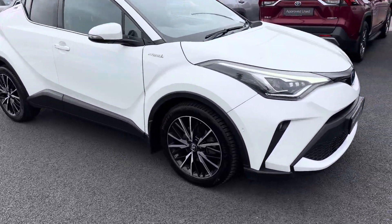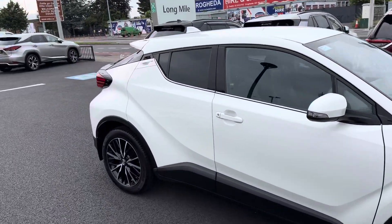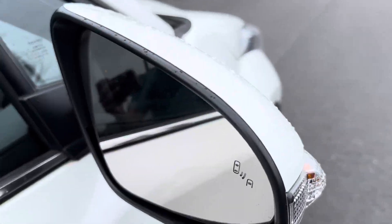LED front fog lights, front parking sensors, 18-inch multi-spoke machined cut alloy wheels, rear tinted windows, keyless entry, auto fold mirrors, and a blind spot monitor in the mirrors.